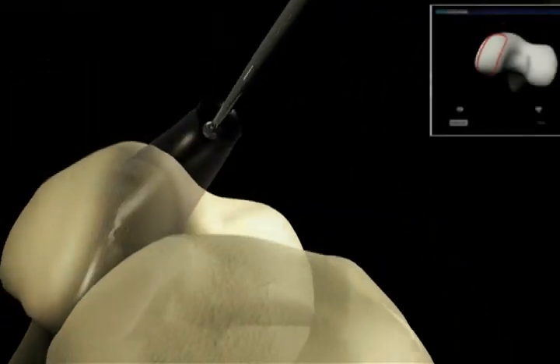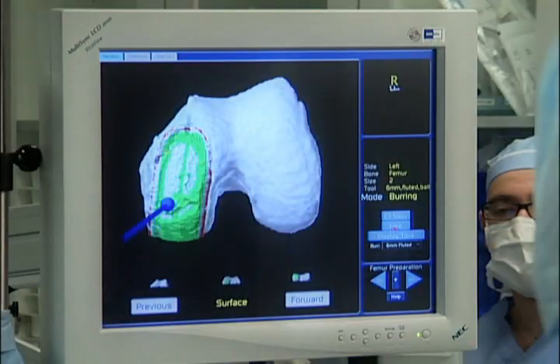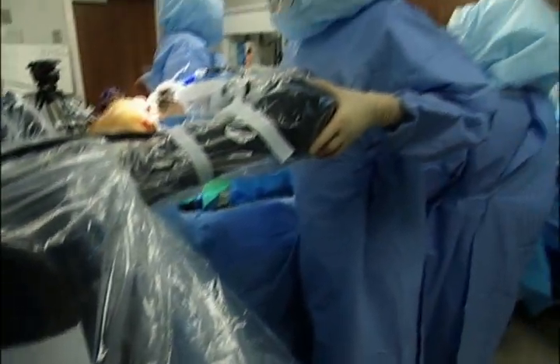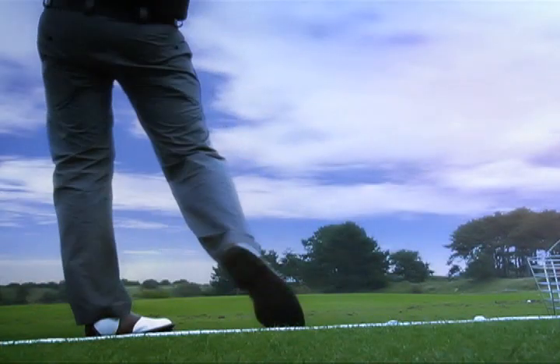During macoplasty, the bone is minimally resurfaced, saving valuable bone stock and sparing tissue. The pinpoint precision and consistency afforded by the robotic arm system that assists the surgeon during the procedure provides a more natural feeling and functioning knee following surgery.